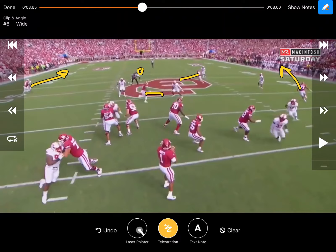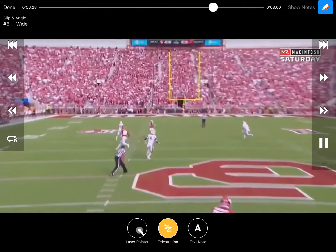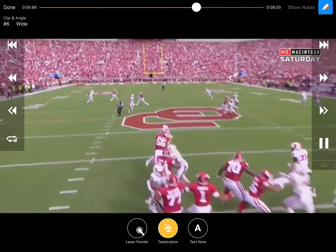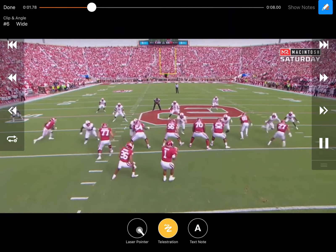What it really looks like is this safety was reading CeeDee Lamb. Based on what they've done the past couple weeks and last year, two or three times CeeDee Lamb comes flat and then goes vertical into that area — they've hit a bunch of big plays off that. So that's probably why that safety is chasing the shallow, and with him chasing it, that opens the post.